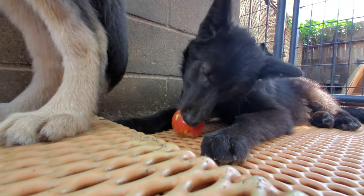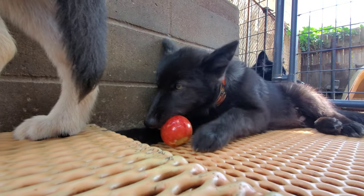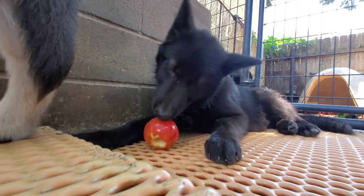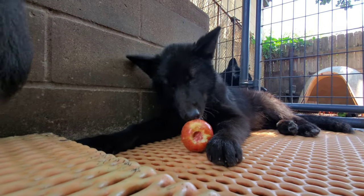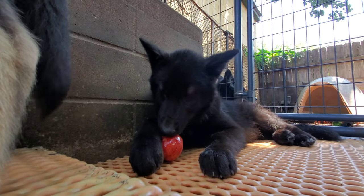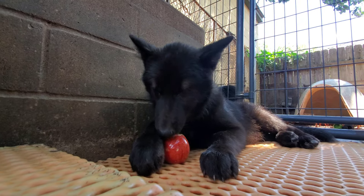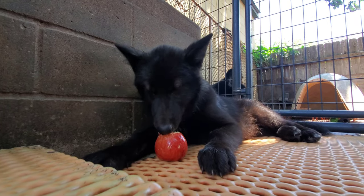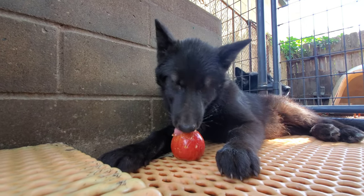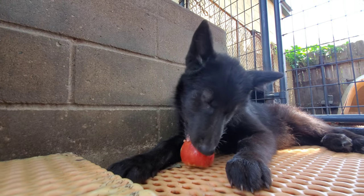Ryuk is eating an apple, just like his namesake from Death Note. If you've never seen the anime, check it out — it's a good one. I even think he kind of looks like his namesake a little bit.